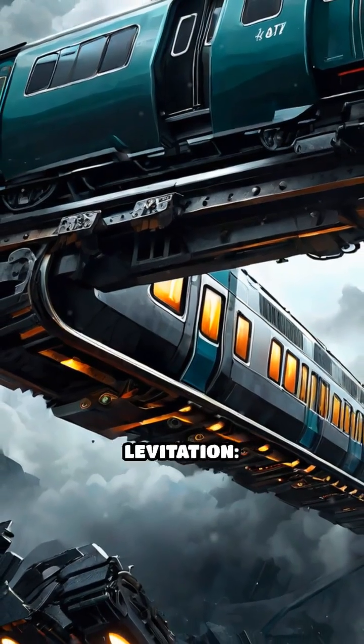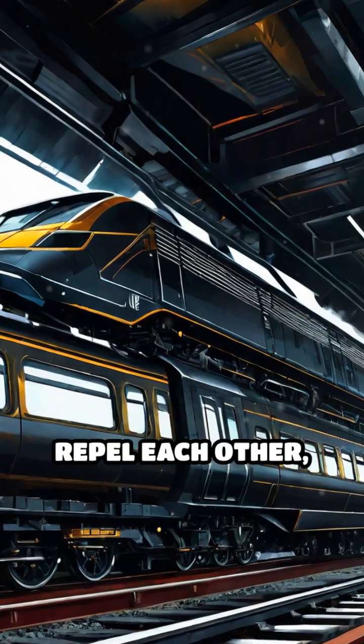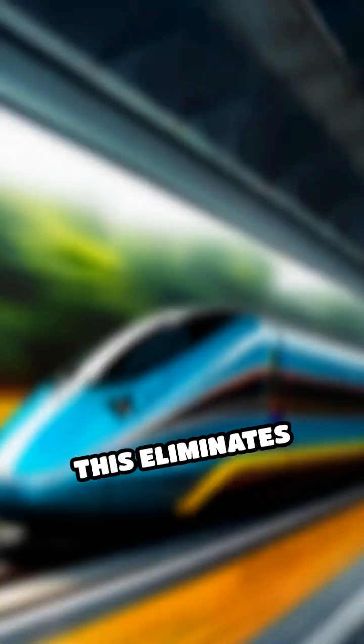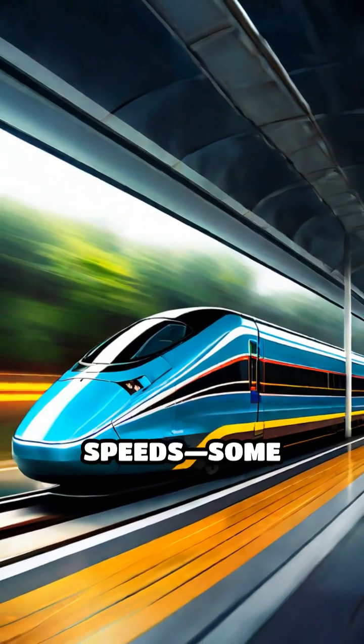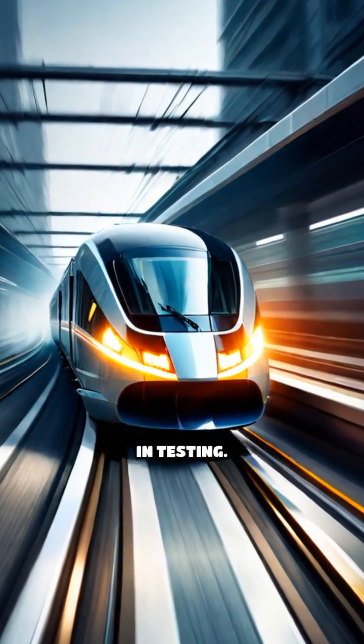The secret lies in magnetic levitation. Magnets with the same polarity repel each other, causing the train to float just millimeters above the surface. This eliminates friction, allowing maglev trains to reach astonishing speeds. Some have surpassed 370 miles per hour in testing.